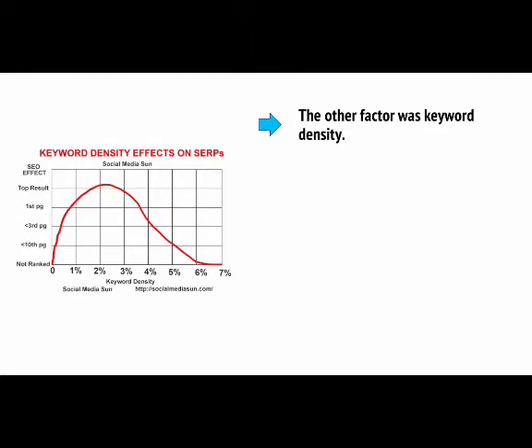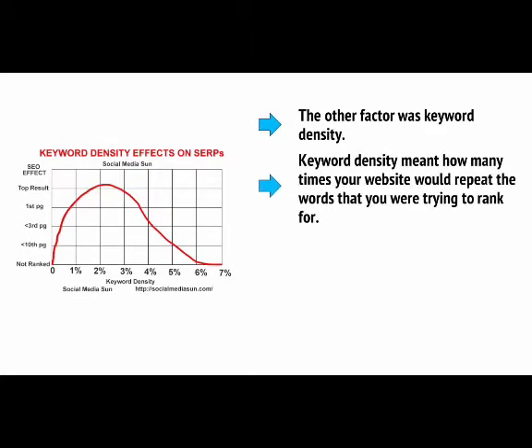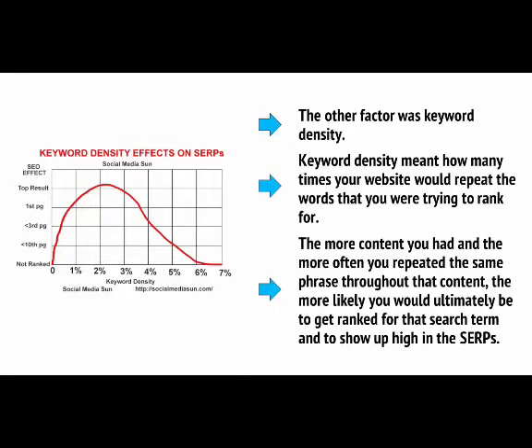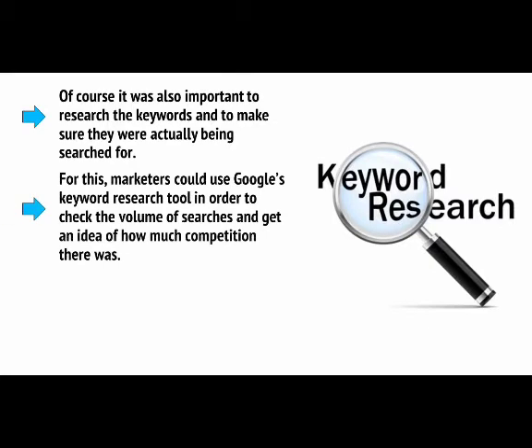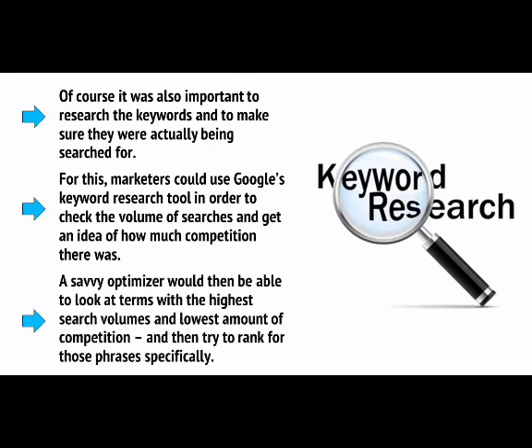The other factor was Keyword Density — how many times your website would repeat the words you were trying to rank for. The more content you had and the more often you repeated the same phrase, the more likely you would be to rank for that search term. Of course, it was also important to research keywords to make sure they were actually being searched for. Marketers could use Google's keyword research tool to check search volume and competition. A savvy optimiser would look at terms with the highest search volumes and lowest competition, then try to rank for those phrases specifically.